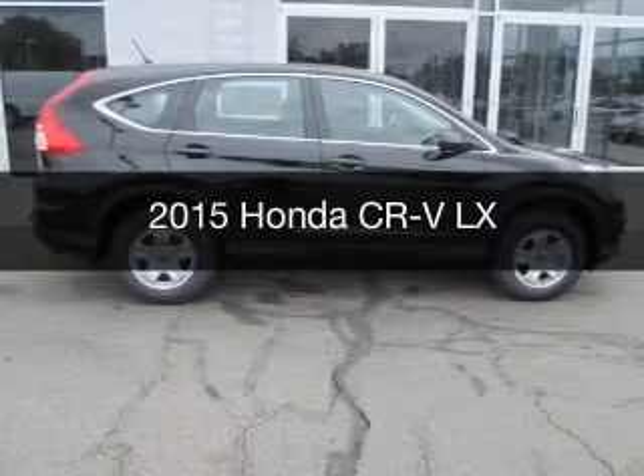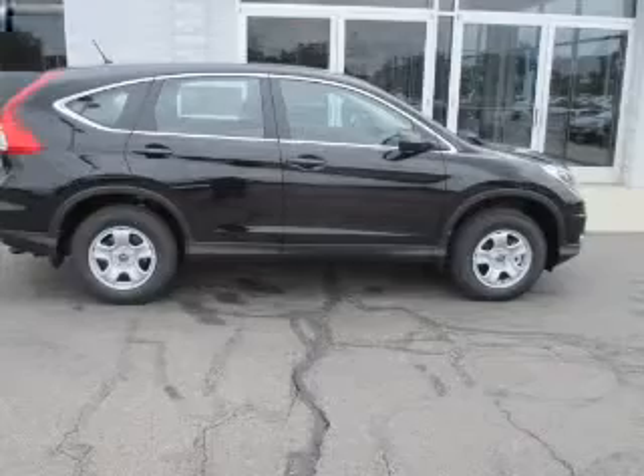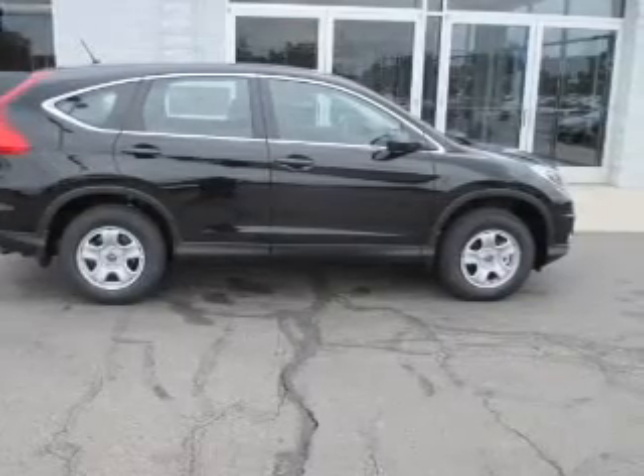This is a new 2015 Honda CR-V. It's powered by all-wheel drive, engine, and an automatic transmission.